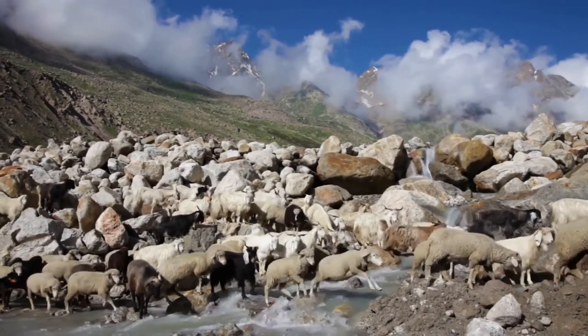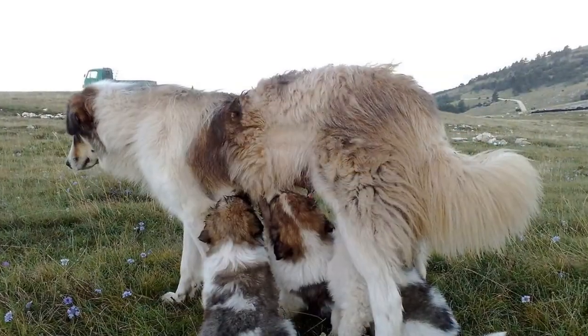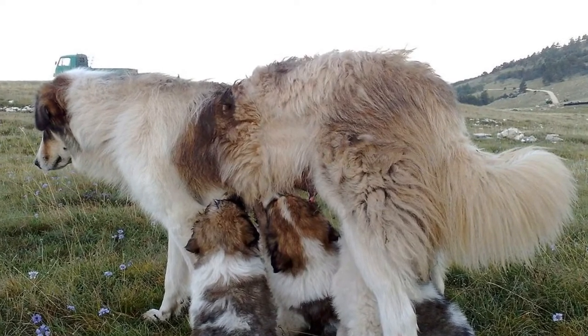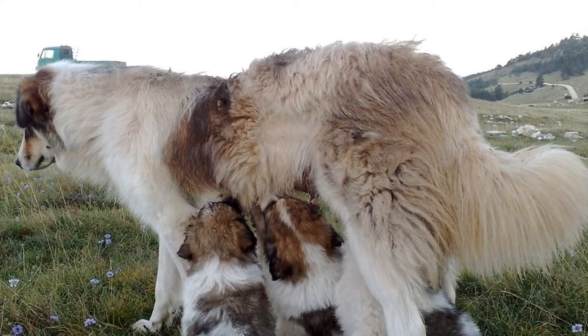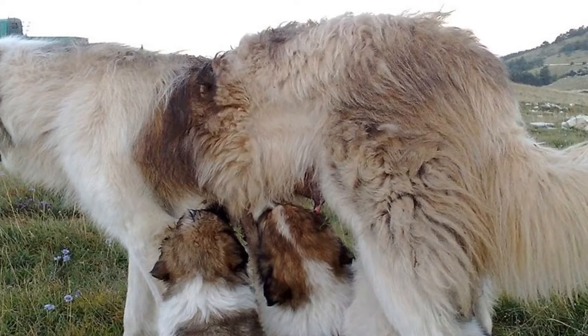Tornjaks protect their flock a bit differently compared to Sharplaninets. They stay with their flock and carefully consider when to go after the threat. They won't stray too far from the flock, so you don't have to worry about them walking into an ambush. Many owners prefer Tornjaks for this reason. However, both the Tornjak and Sharplaninets breeds will do an exemplary job — experienced owners will say there is no point in arguing about which one is better.